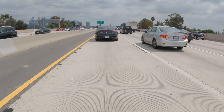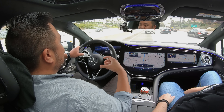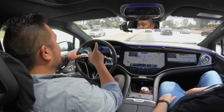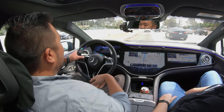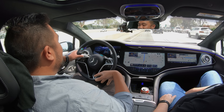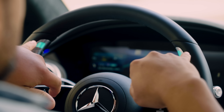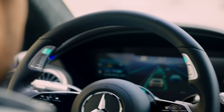Traffic is now getting worse and we've dipped below 40 miles an hour. To activate this system, you use these buttons here on the steering wheel. I've requested Drive Pilot, this little warning pops up, and I have to hit okay to accept it — not every time I turn it on, but each time the vehicle turns on. And so now we are in the fully automated driving mode, indicated by these turquoise lights on the steering wheel.